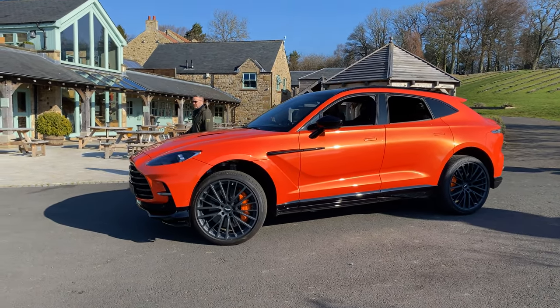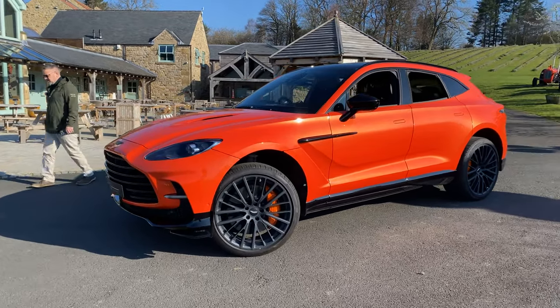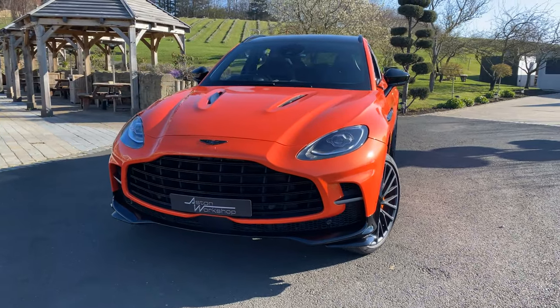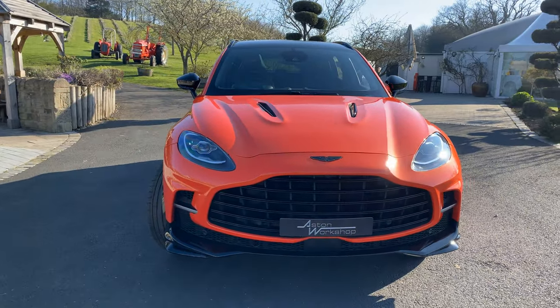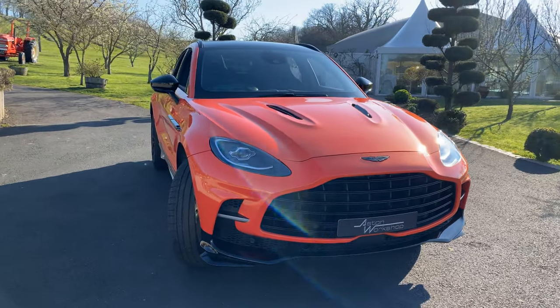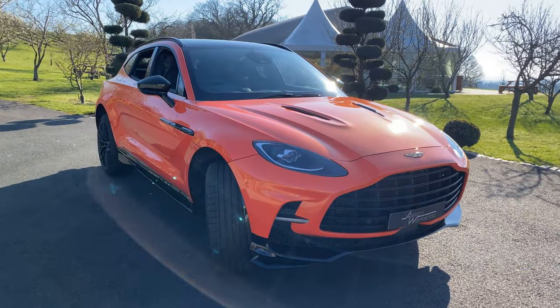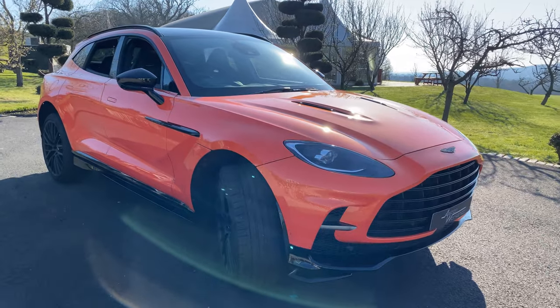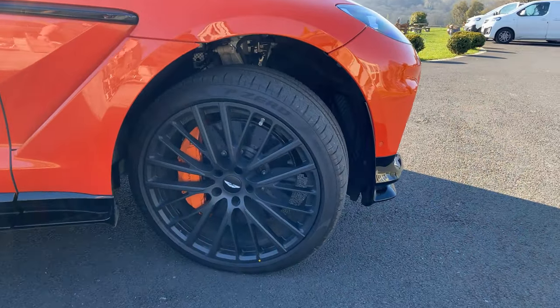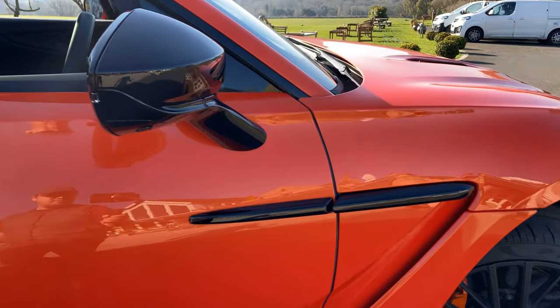Good morning and welcome to the Aston workshop. Here we have this morning an Aston Martin DBX 707 — the flagship of the range. It's by far the most capable utility vehicle they've ever built: 630 litres of boot space, a five-seater SUV with four-wheel drive and absolutely phenomenal performance.